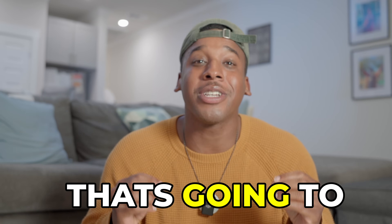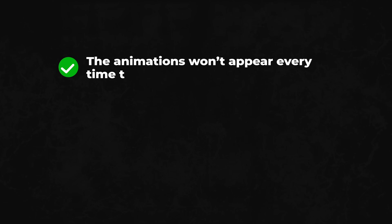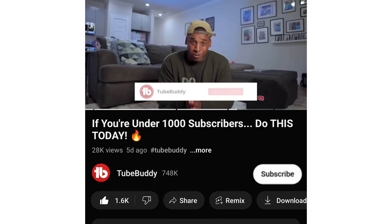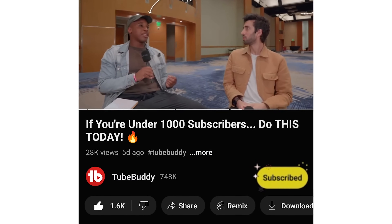This is perfect because it's already hard enough to get subscribers, and to have this animation that's going to guide viewers to taking that action when we ask for it, it's just going to help us out a ton. But this feature does have some restrictions — the animations won't appear every time the words are said. They are limited to three times per video, and there must be at least three minutes between each instance. This ensures that the feature is used effectively without overwhelming viewers.